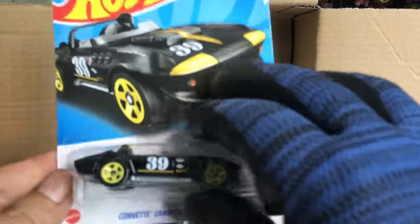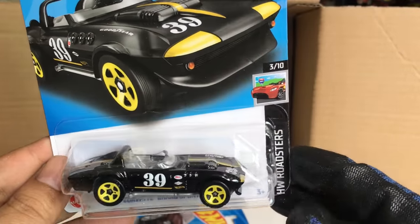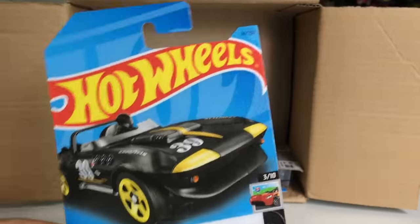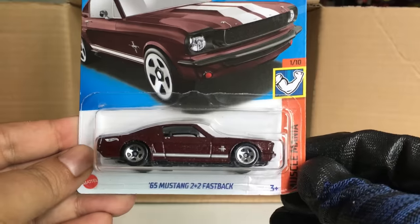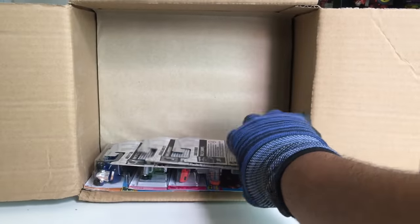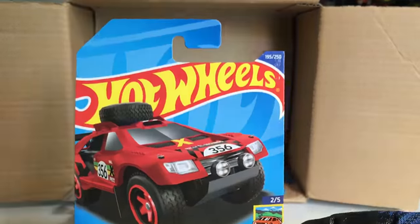New to the case, HW Roadsters: Corvette Grand Sport Roadster in black and yellow — that's a cool-looking number 14. We also got another '65 Mustang 2+2 Fastback. And the Sand Burner — this is from the previous case.